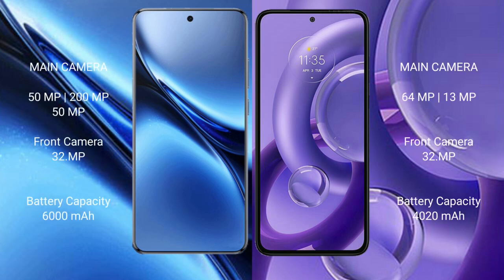Vivo X200 Pro features a rear triple camera setup: 50MP plus 200MP plus 50MP main cameras, and a 32MP front camera. Motorola H30 New features a rear dual camera setup: 64MP plus 13MP, and a 32MP front camera.